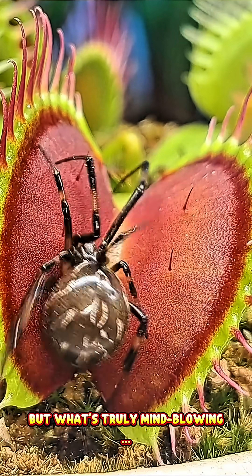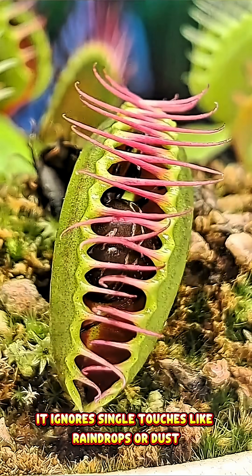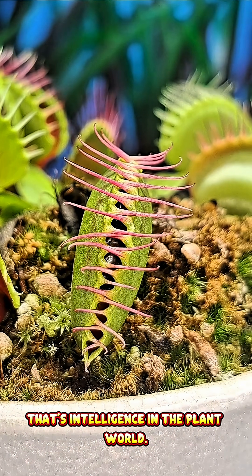What's truly mind-blowing is that the Venus flytrap can count. It ignores single touches like raindrops or dust, only closing when it's sure real prey is inside. That's intelligence in the plant world.